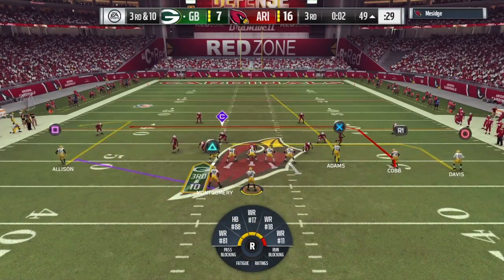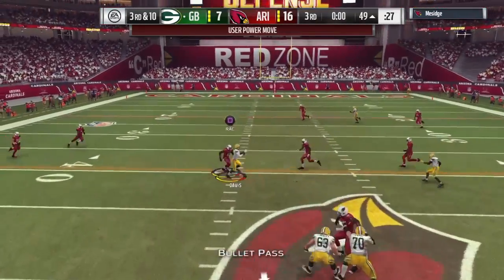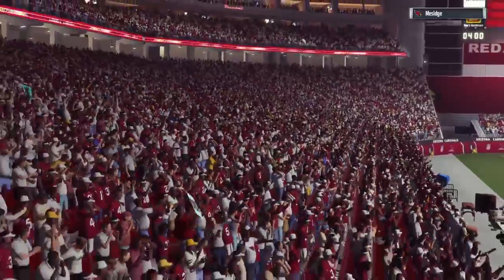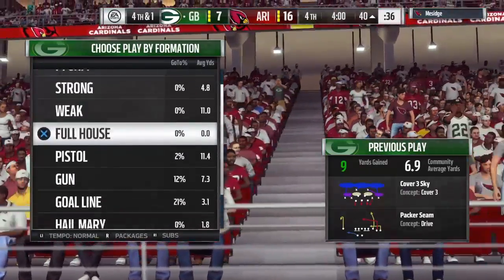It looks like we've got a dime set here defensively — six DBs in the game. Rodgers again now — and Davis has it over the middle — and he'll be brought down right at the 40. Welcome back to the desert, we're in Glendale. It's the Packers who have the football but in need of points as we begin quarter number four.